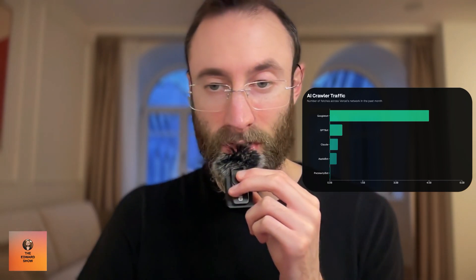All of the AI crawlers measured operate from US data centers — ChatGPT in Iowa and Phoenix, Claude in Ohio. In comparison, traditional search engines often distribute crawling across multiple regions. For example, Googlebot operates from seven different US locations, including Oregon, Iowa, and South Carolina.